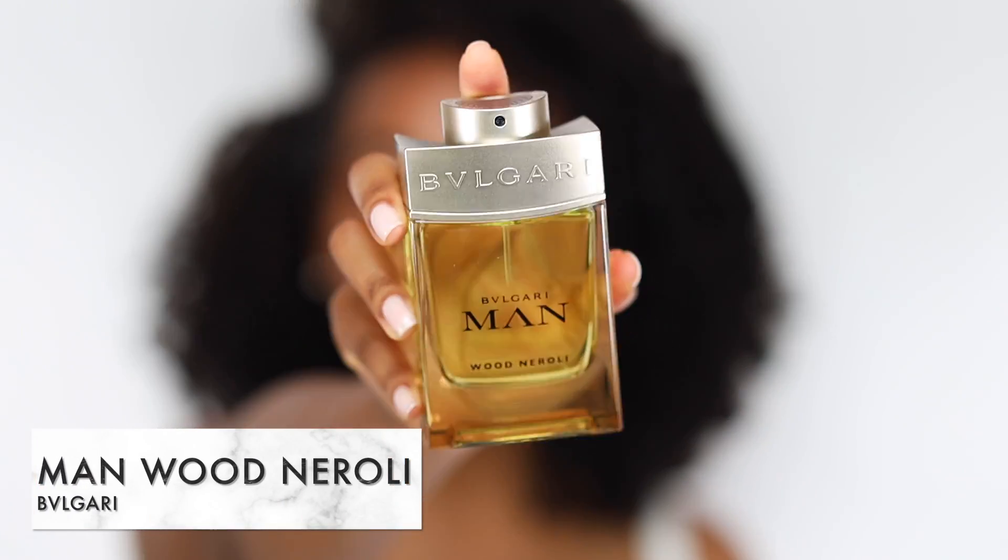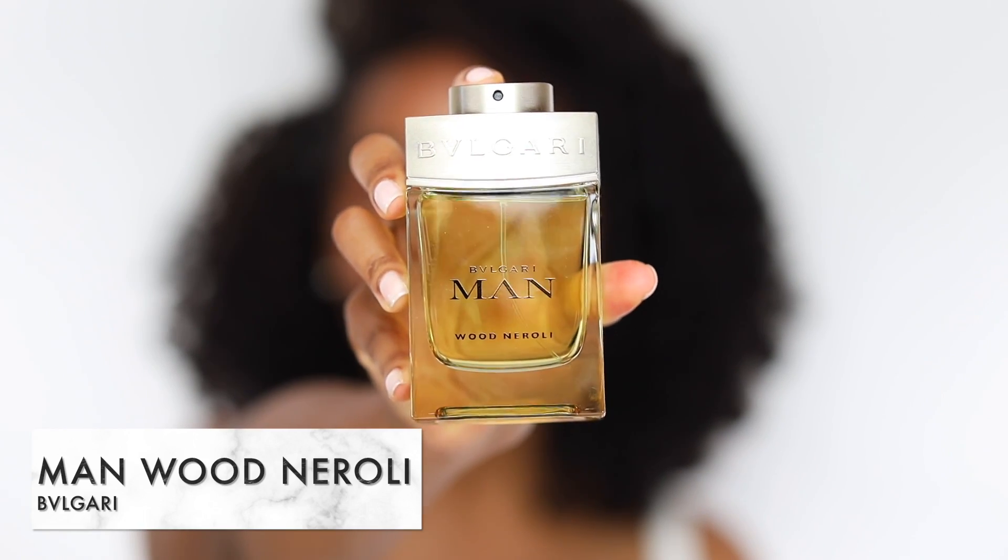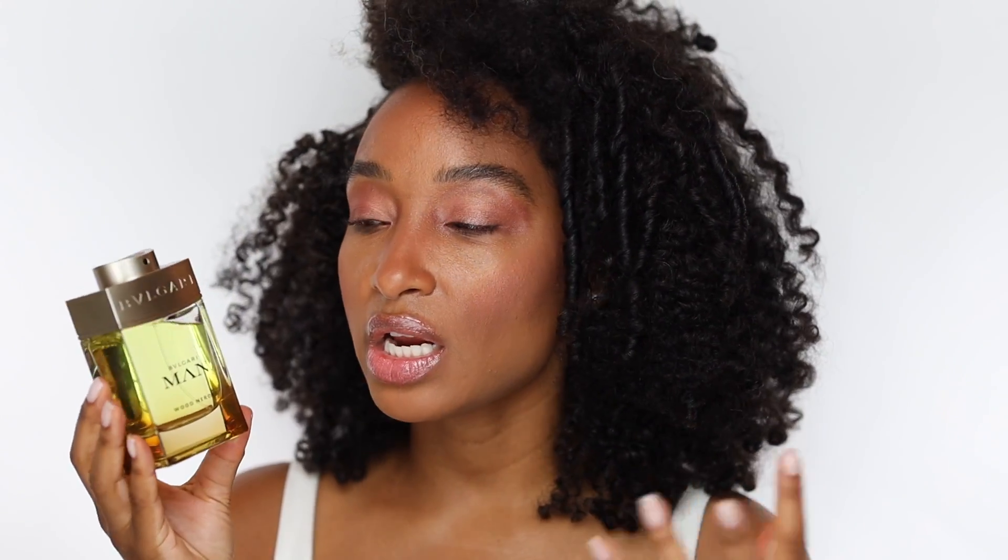Up next, we have something special from the house of Bulgari — this is Bulgari Man Wood Neroli. This scent is a woody floral musky fragrance and is actually a flanker to Bulgari Man. Prominent notes are neroli, orange blossom, and woods. I like this one a lot. It smells quite similar to Tom Ford Neroli Portofino — it's definitely in the same vein. It's clean, it's sophisticated, and it makes for a really good choice for summer.